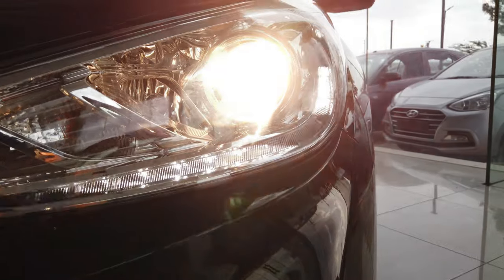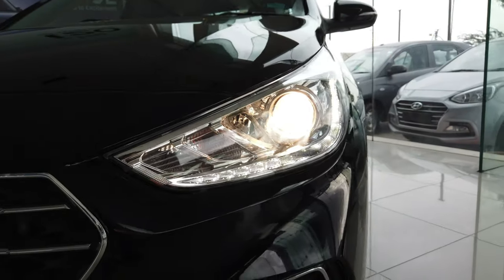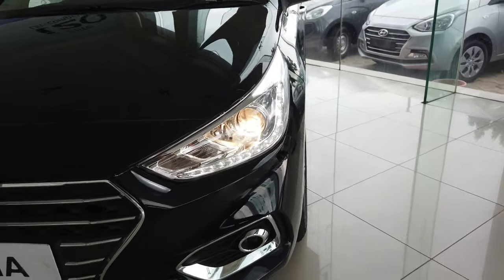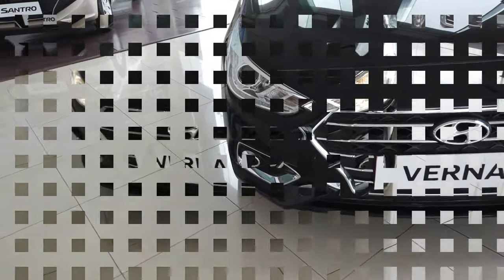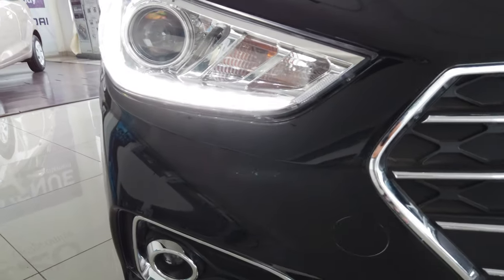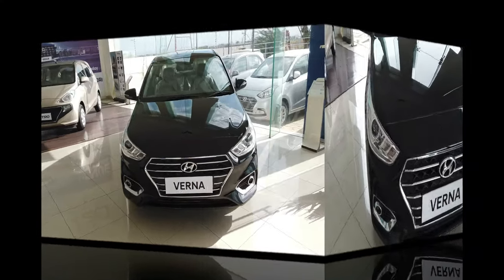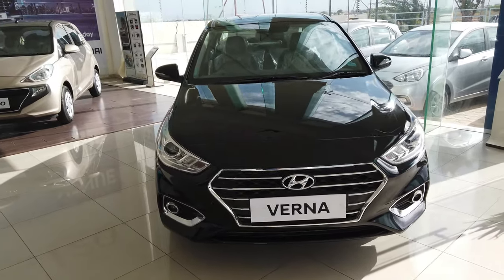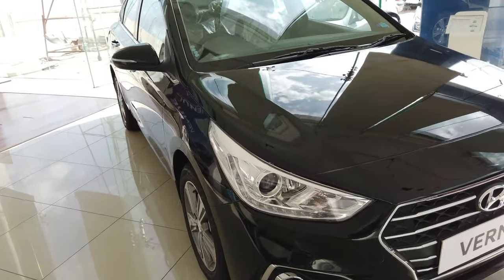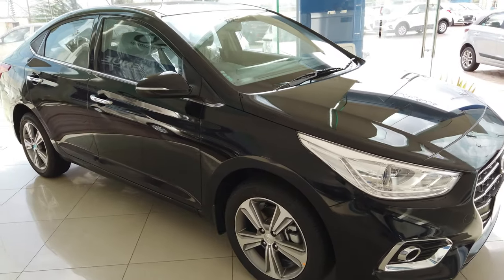It has projector headlamps with LED DRL along with positioning lamps. It also has projector fog lamps with chrome surround. It has a chrome front grille — these projector bulbs are halogen bulbs. This cascade design chrome grille is a signature feature of the next-gen Verna.